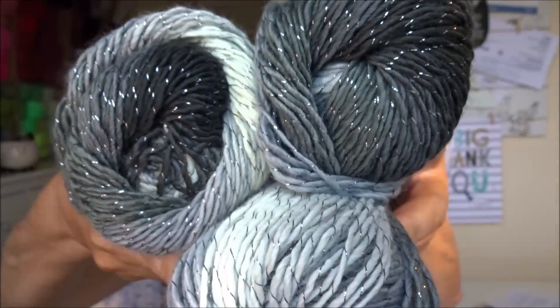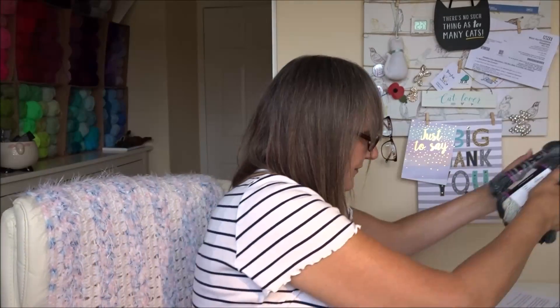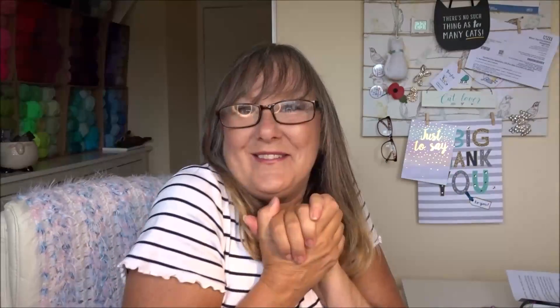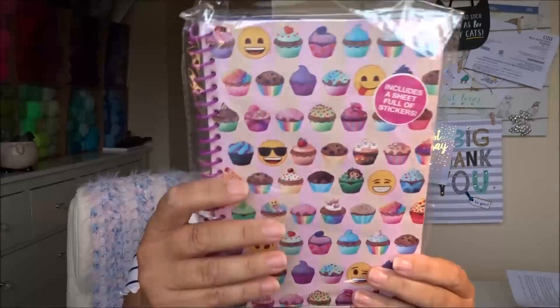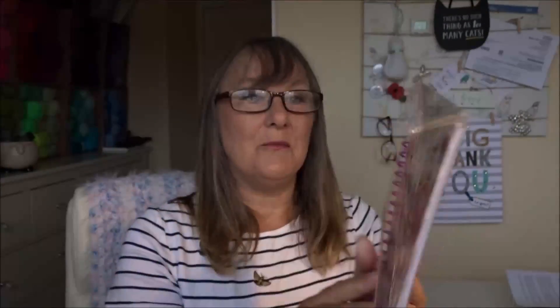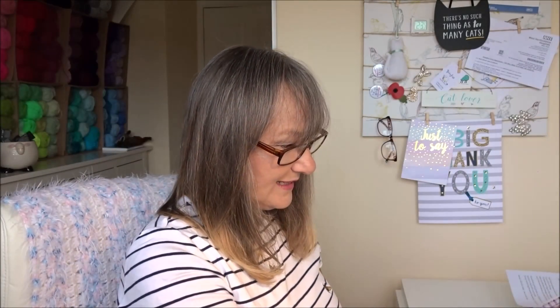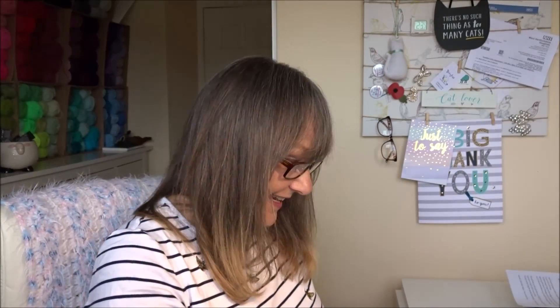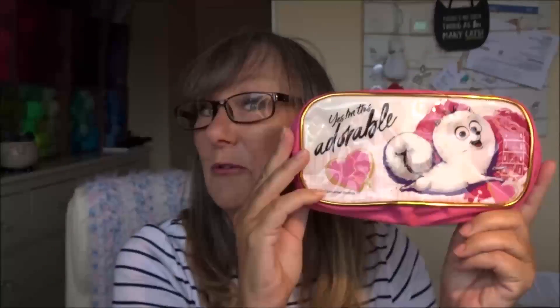I cannot wait to use this, and once I've done it I'll show you. So thank you so much Linda — you have answered my conundrum as to what I was going to do with this. What else is in the parcel? How exciting! We've got a little notebook — how sweet — and it includes a full sheet of stickers.